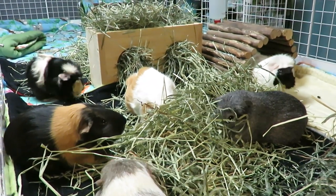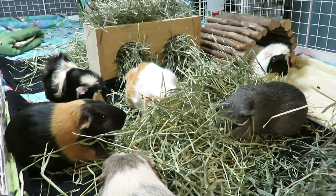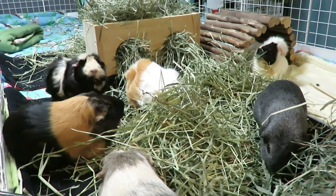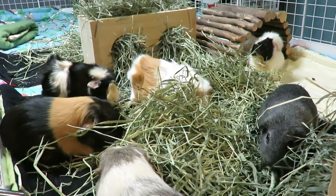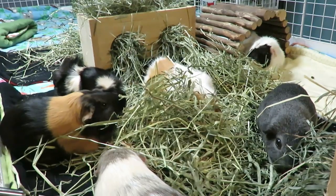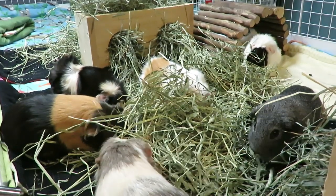Hey guys, SkinnyPigs1 here. Today's video is kind of going to be a mash-up. I wanted to talk to you about a hay dilemma I had with the herd that I think could be an important learning lesson for some people. I also want to touch on a couple things about the hay boxes and questions that people ask me often about them. And then lastly, there's going to be some clips at the end showing the piggies trying out some treats that Daniel from the Natural Cavie sent us.